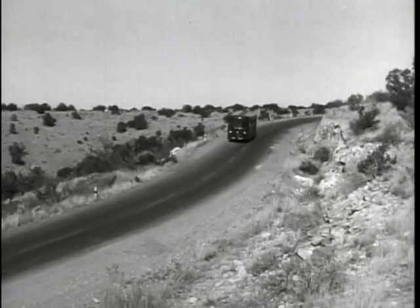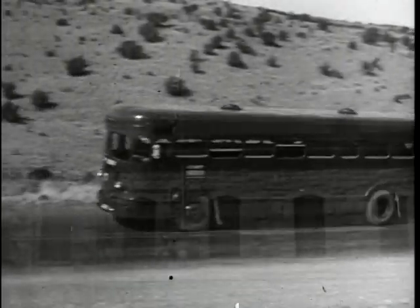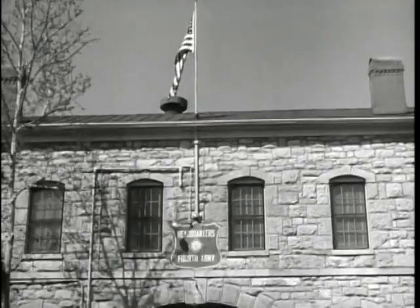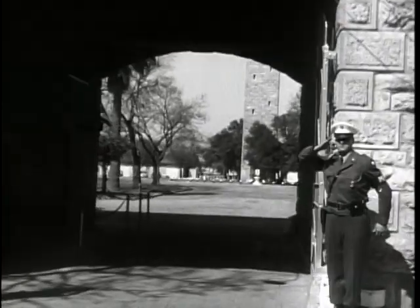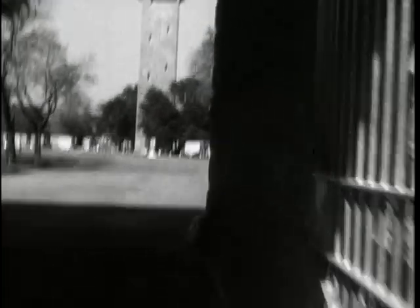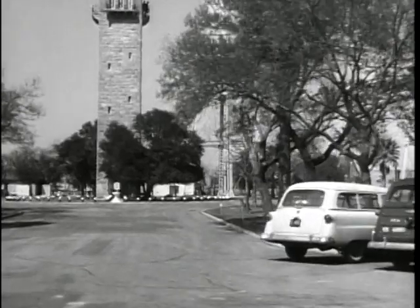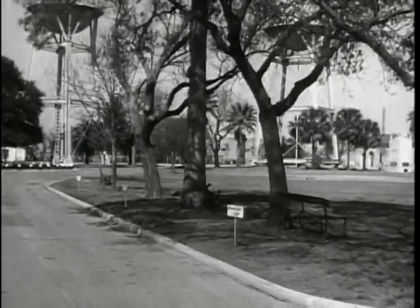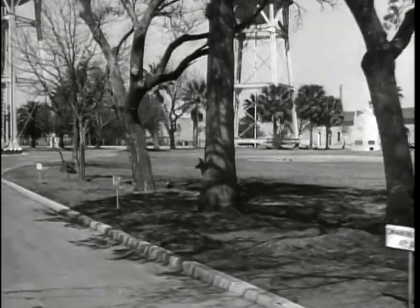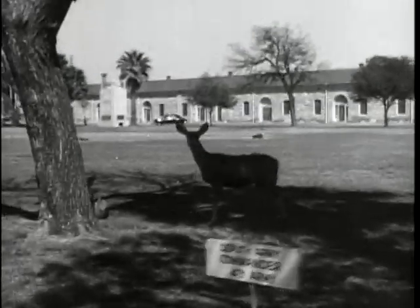This is Lieutenant John Mortimer and the Big Picture camera. This week we're taking you on a tour of Fourth Army. At Fort Sam Houston, San Antonio, headquarters of Fourth Army, we enter the famed Quadrangle. In 1846, this post was established as a training center where volunteers from the north were trained and sent to join General Taylor's army in Mexico. Here, tamed deer run unhurried through the grounds.